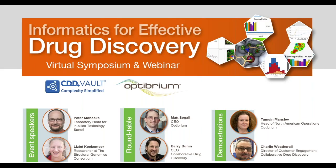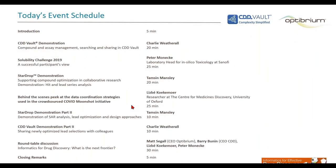Hello and welcome to this virtual symposium, Informatics for Effective Drug Discovery. This event is jointly hosted by Optibrium Limited and Collaborative Drug Discovery Incorporated. I'm Tim Holm and I will be your moderator for this event today. We are excited to be joined by our guest speakers Peter Monecke from Sanofi and Lisbeth Kokemer from the Centre of Medicines Discovery at the University of Oxford.